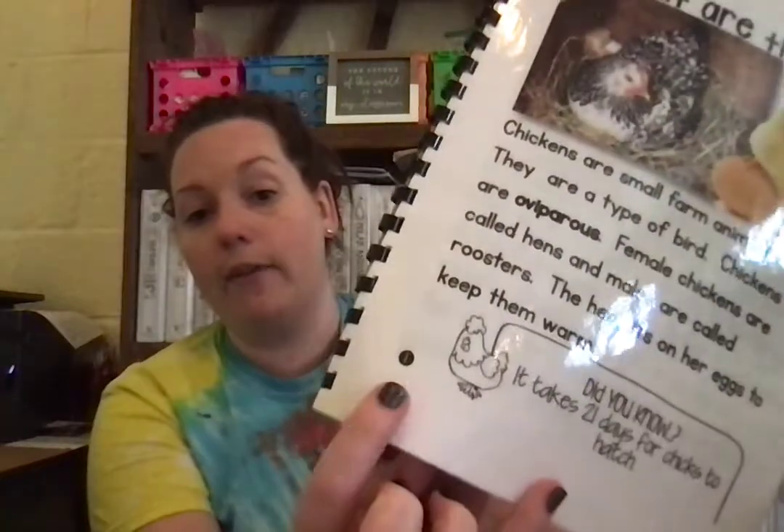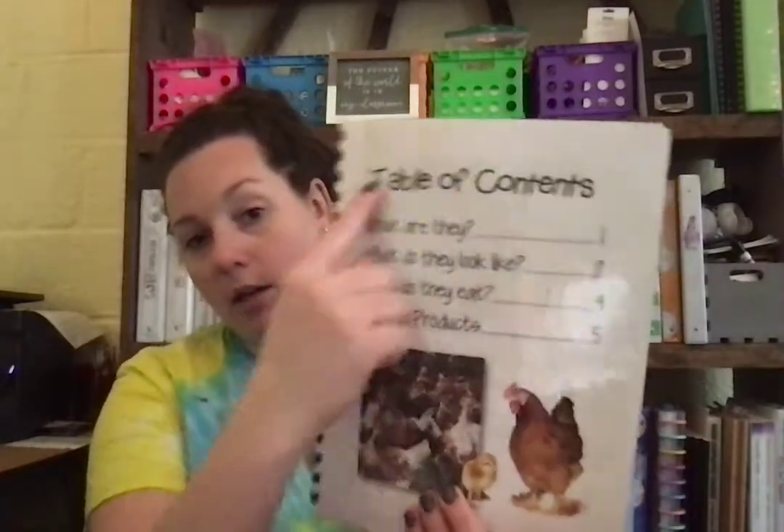If you look carefully at the pages, they have the numbers on them too. All right, table of contents. Informational books, or nonfiction books, have a table of contents because it tells us information. The table of contents just tells us what information we can find in the book — so: what are they, what do they look like, what do they eat, and chicken products.